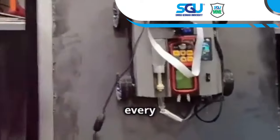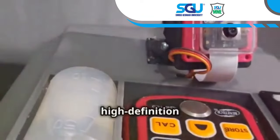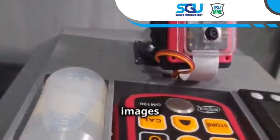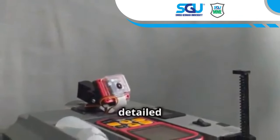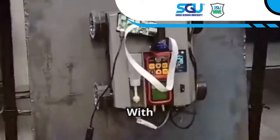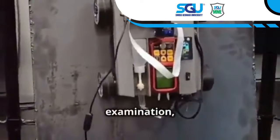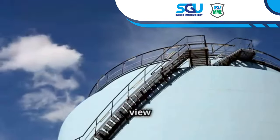AMCRs allow us to see every nook and cranny of a structure without leaving the ground. Equipped with high-definition cameras, they capture detailed images and videos. Some AMCRs have maneuverable arms for more detailed inspections — need a closer look at a weld? AMCRs can extend an arm to get the perfect view, giving inspectors a thorough and comprehensive examination.